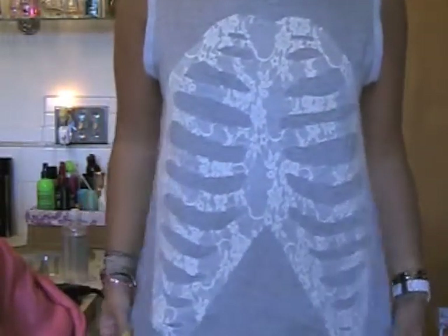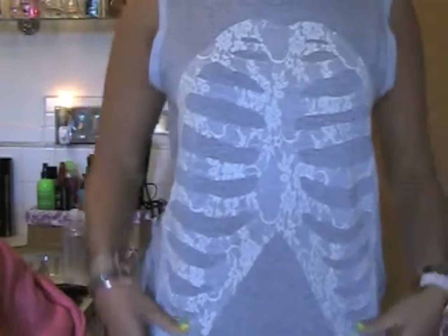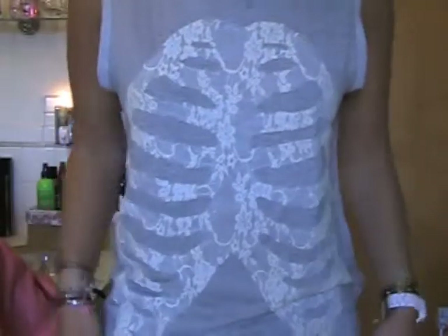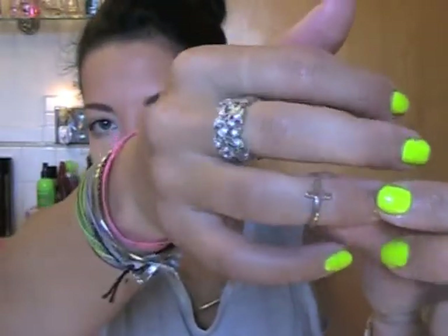The first one is this shirt and it is from Windsor Store. It has this lace detail — I don't know if you can tell — it looks like a rib shirt. Really, really cute. Kind of love it. I also purchased this midi ring. It is a cross and it fits really nicely. It's really good quality.